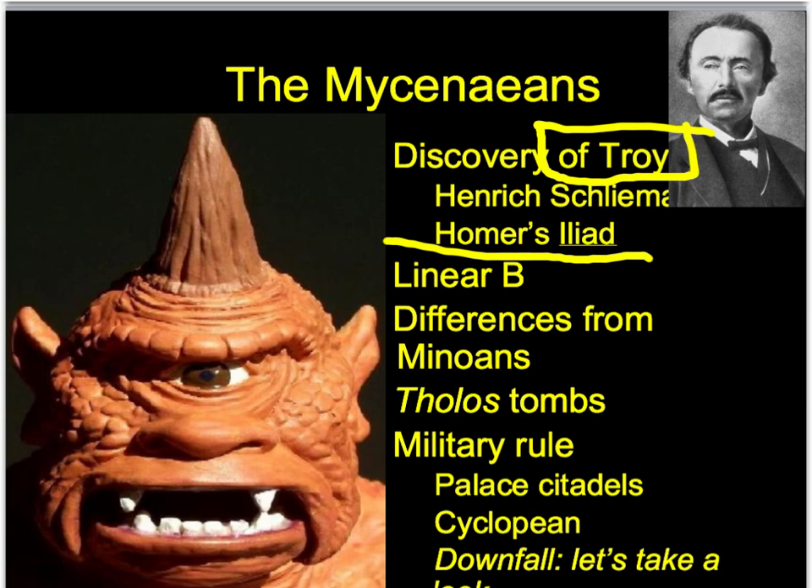Then you have the Odyssey, which is Odysseus's story of traveling home after the Trojan War. Now the question is, was there really a battle between the Greeks and the Trojans? And if so, where were the Trojans? We know where the Greeks were. This comes down to a German named Heinrich Schliemann.